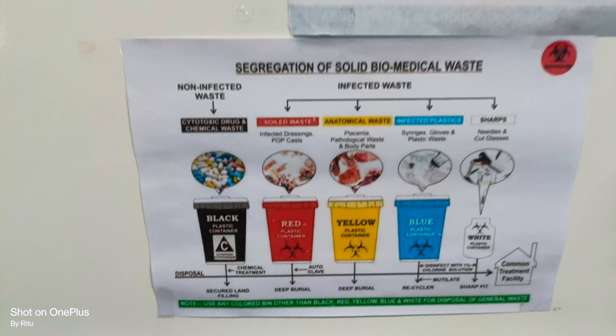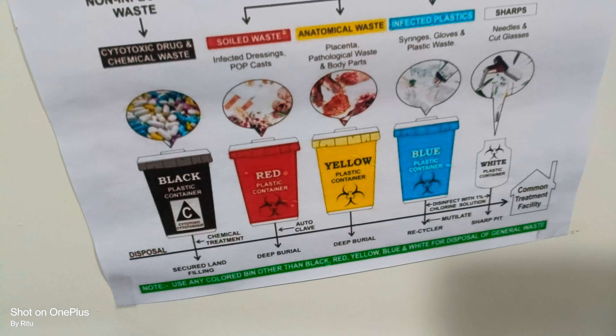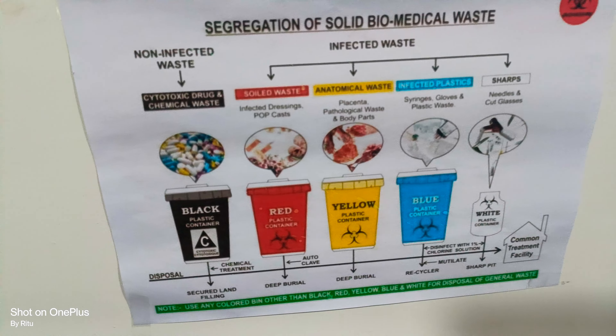The second one is the red bin. In the red bin we discard all types of plastic materials like syringes, gloves, IV fluid bottles, and IV sets. All types of plastic materials we discard in the red bin.